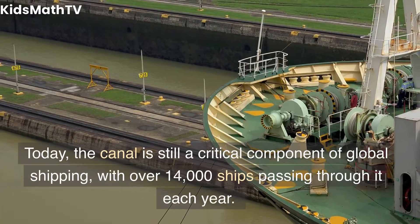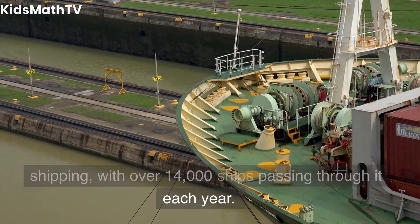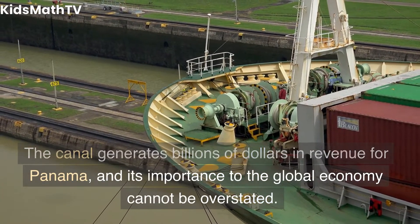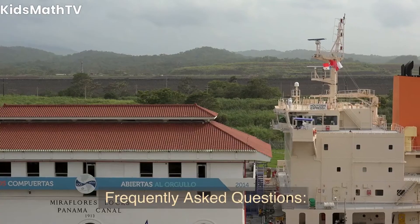Today, the canal is still a critical component of global shipping, with over 14,000 ships passing through it each year. The canal generates billions of dollars in revenue for Panama, and its importance to the global economy cannot be overstated.